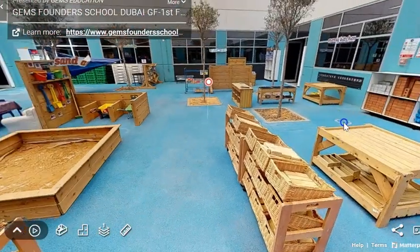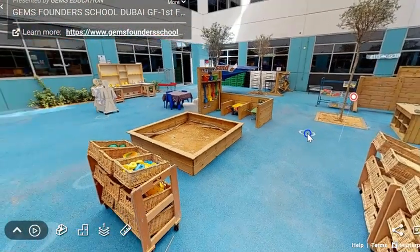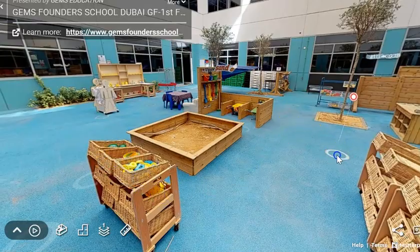So every day you'll get a chance to come into the courtyard and play in the different areas.